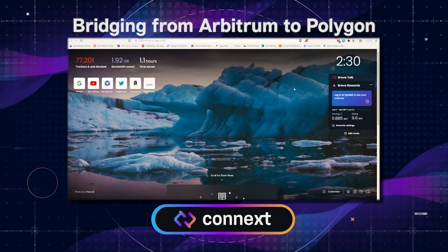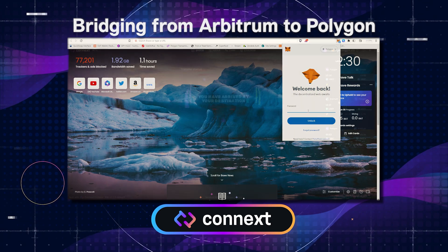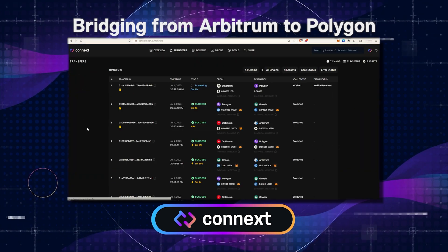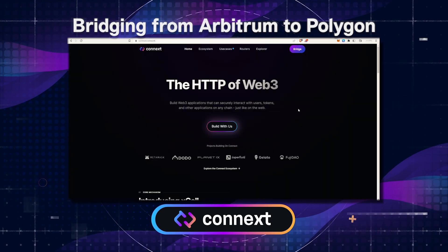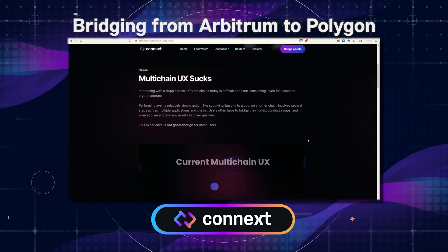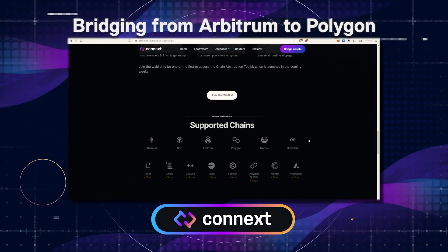Welcome to bridging from Arbitrum to Polygon using Connext. Why Connext? Because Connext utilizes the most secure optimistic bridging model that does not rely on oracles or external validators to verify transactions. By plugging directly into canonical bridges, Connext adds no new trust assumptions to your safe, fast, and easy bridging process.